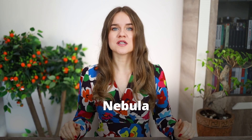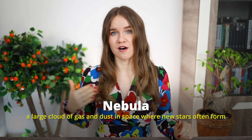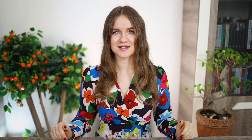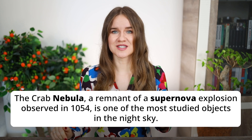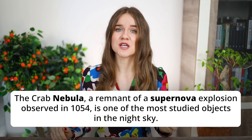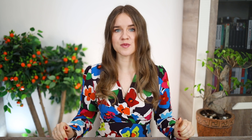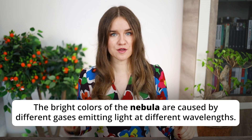Word number 9 is nebula. A nebula is a large cloud of gas and dust in space where new stars often form. Sample sentences: 'The Crab Nebula, a remnant of a supernova explosion observed in 1054, is one of the most studied objects in the night sky.' That sentence uses two of our new words: nebula and supernova. 'The bright colors of the nebula are caused by different gases emitting light at different wavelengths.'